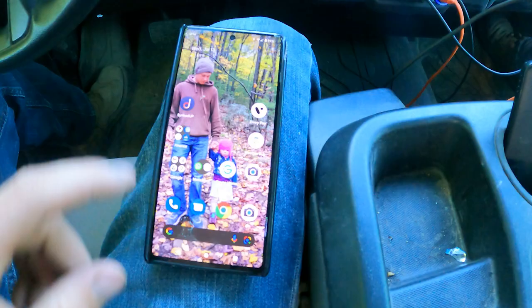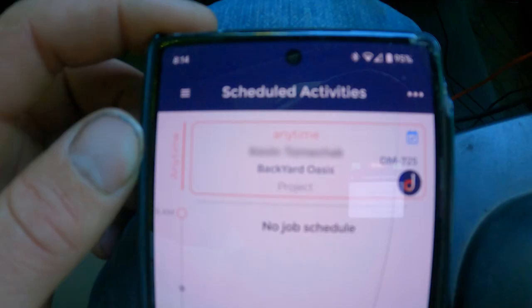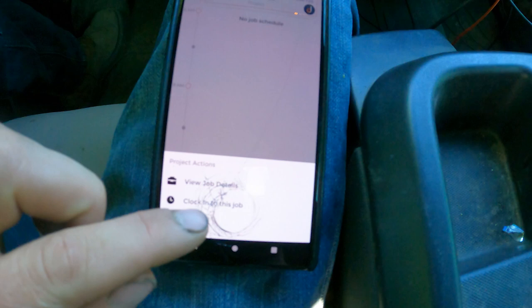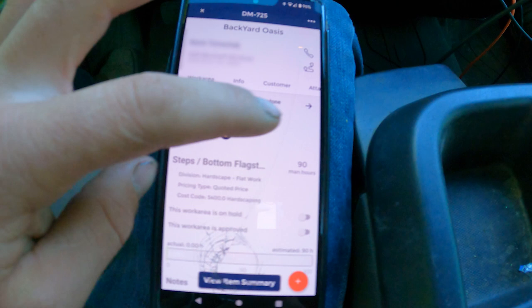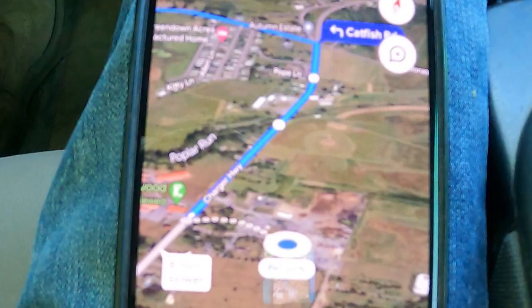All right, getting to our software — 'Backyard Oasis,' yeah, that seems about right. I can navigate to my job details, see all the customer information, all the work areas — this is my digital job folder. 47 minutes out, let's go.